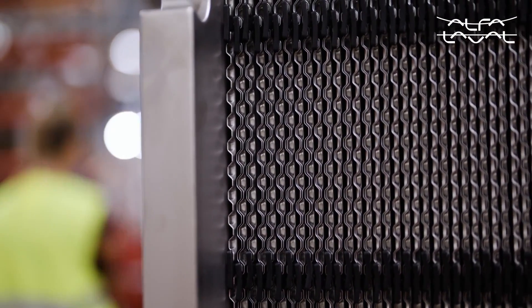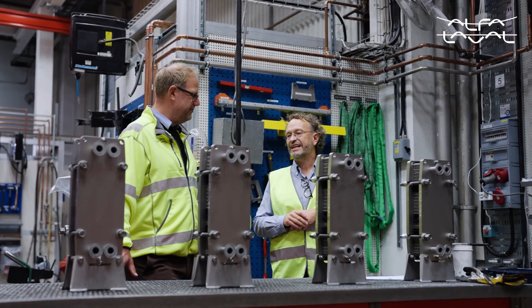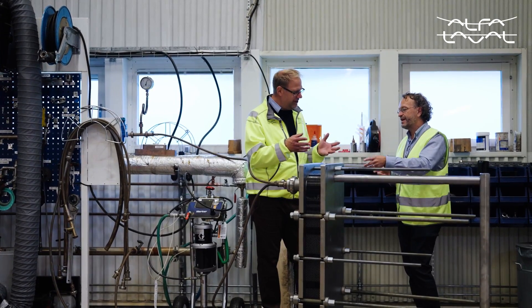To that end, we have created a completely new range of plate heat exchangers: the hygienic line. In the hygienic line, food safety has guided every detail, so that each aspect of the heat exchanger design is optimized for cleanliness.